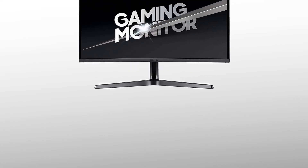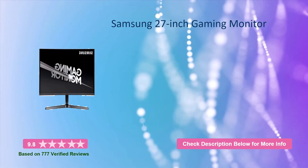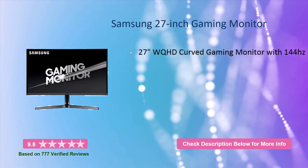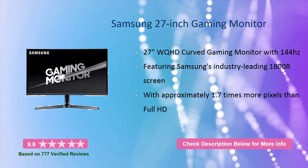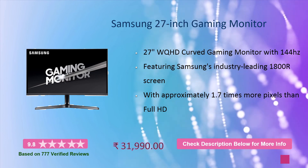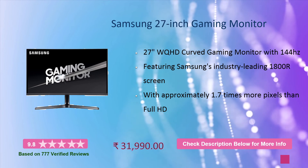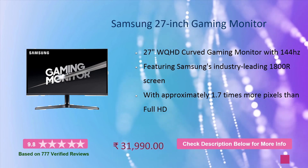At number 1, it is the Samsung 27 inch gaming monitor, which will cost you around 13,000 rupees. If you need any further clarification related to these products, you can comment below in the comment section and I will try to answer you. Thanks for watching, bye bye.